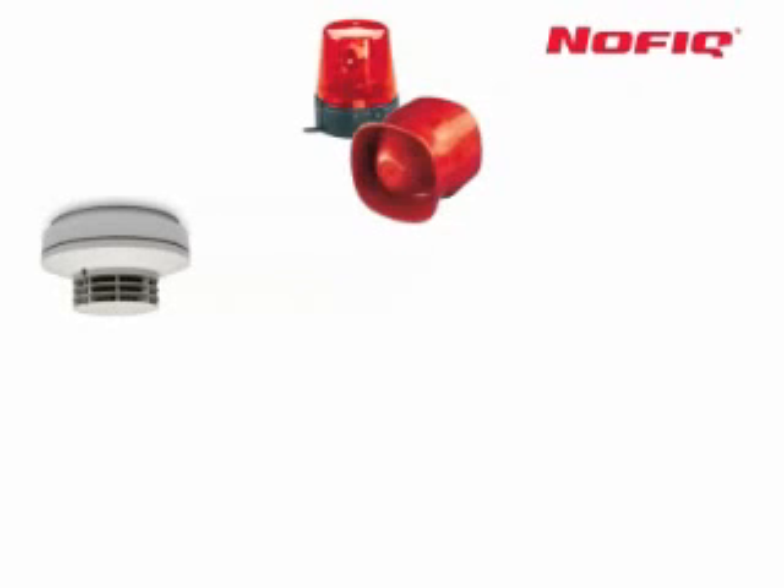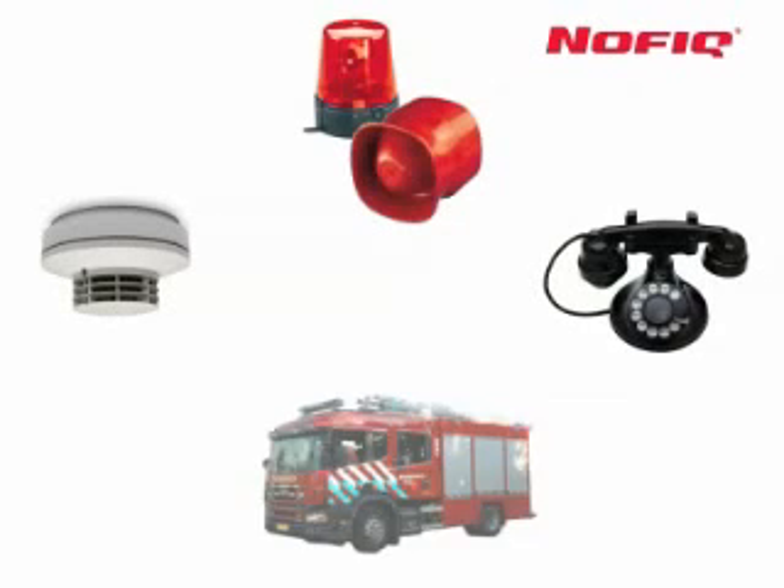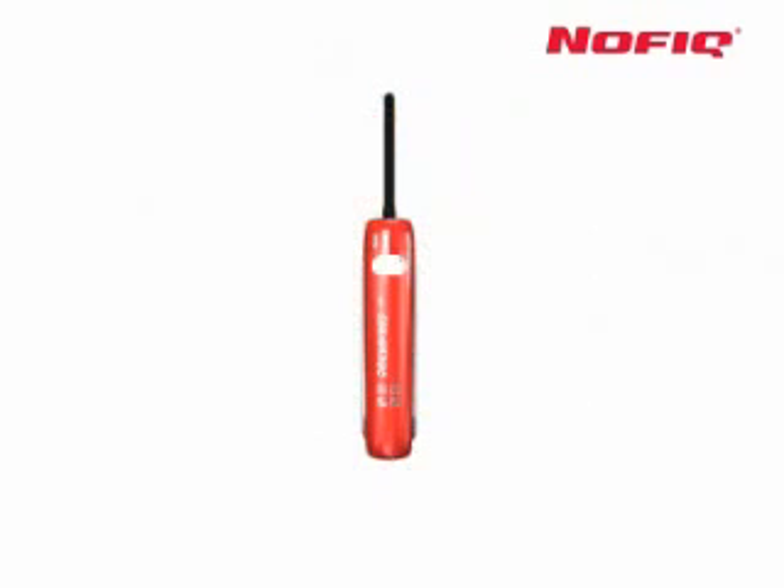There are a few basic requirements if you want to fight fire effectively and limit the ensuing damage. These are fire detection, fire alarms, communication, and fire fighting. NOVIC meets all those requirements in a single compact system.